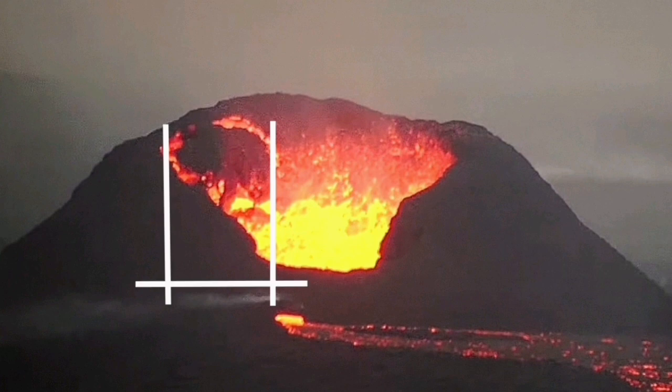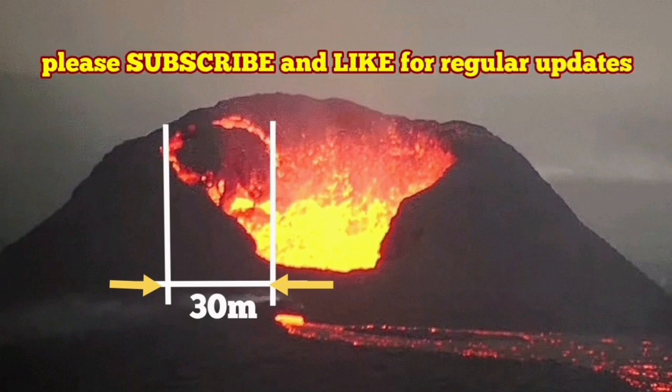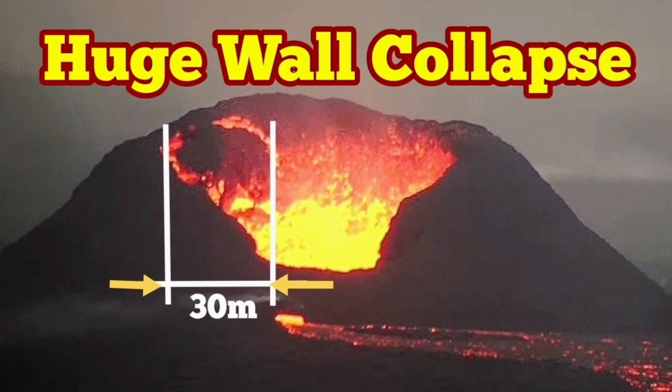We know the height of this volcano is around 50 meters. This part was around 30 meters. I put my base lines, I put my arrows, and the estimate is 30 meters. Of course we are looking at an angle, so it can be bigger — it can be 40 meters. This is a round object, so we are seeing it at 30 meters from this angle.